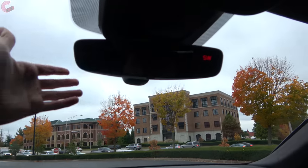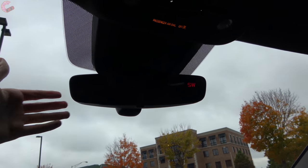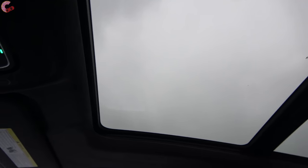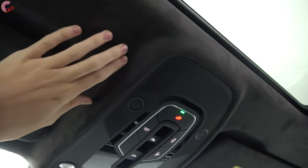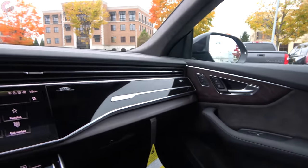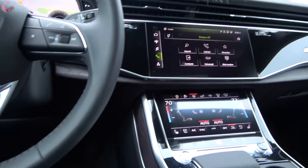That pretty much hits the highlights of the new MMI Touch Response system — we will have a dedicated tech deep-dive video coming soon. Moving on up, all models have a frameless auto-dimming mirror. You'll also find a really large panoramic moonroof standard on all trims — it goes almost all the way back, and the front panel opens as well. There's also a windscreen included.